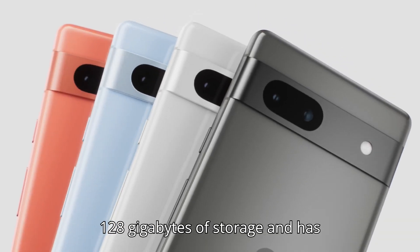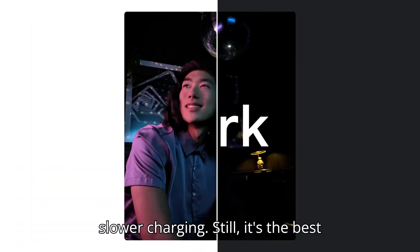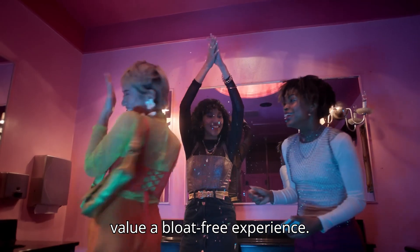However, it's limited to 128GB of storage and has slower charging. Still, it's the best pick for photography lovers and those who value a bloat-free experience.